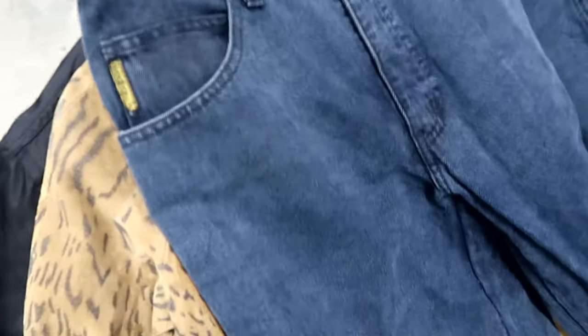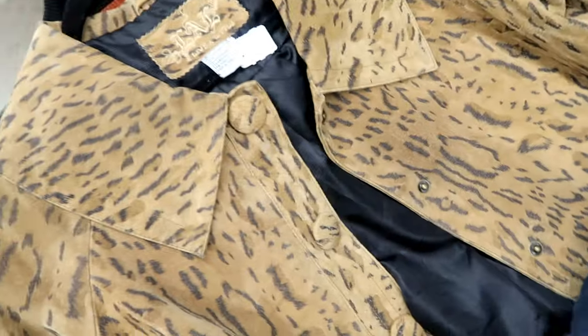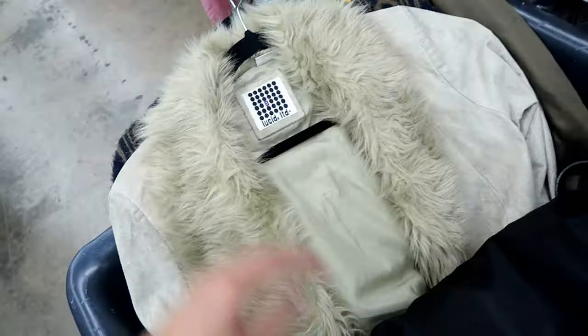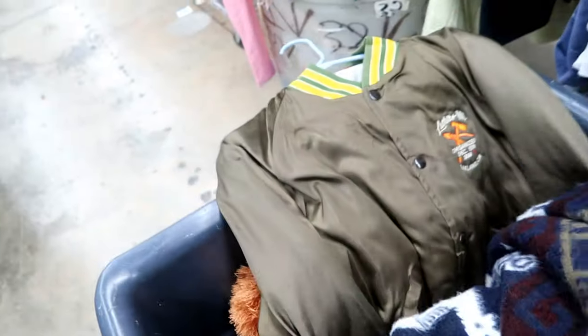Here are a few things I found so far. I found these Armani jeans — I really like the patches on the back, very cool. I also picked up a leather jacket, a Mickey Disney bomber, a Penny Lane coat like a wool cardigan style, and another bomber that I really like because of the colors. I'm going to keep on looking.